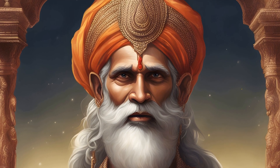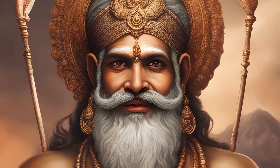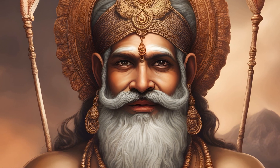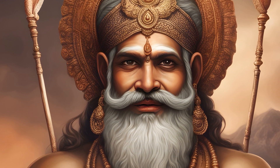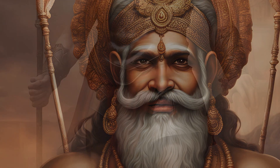In Vedic astrology, Mars is considered a potent planet with the ability to shape one's destiny. The reddish hue of Mars has been linked to Mangal's fiery and energetic disposition, representing both the constructive and disruptive aspects of his influence.